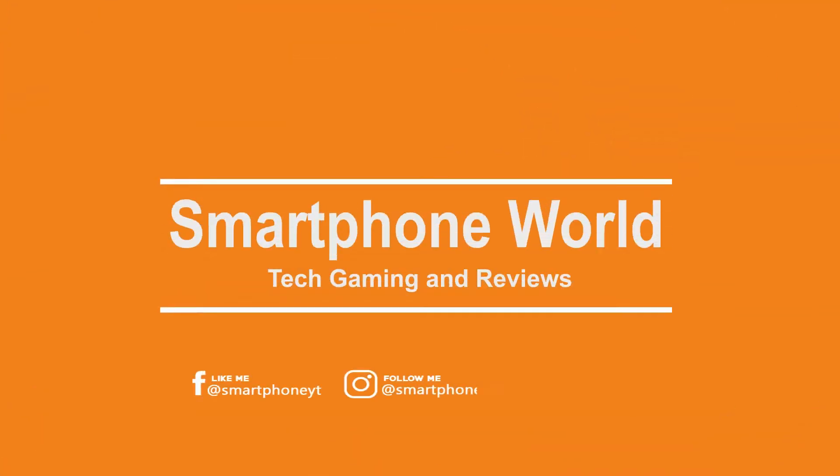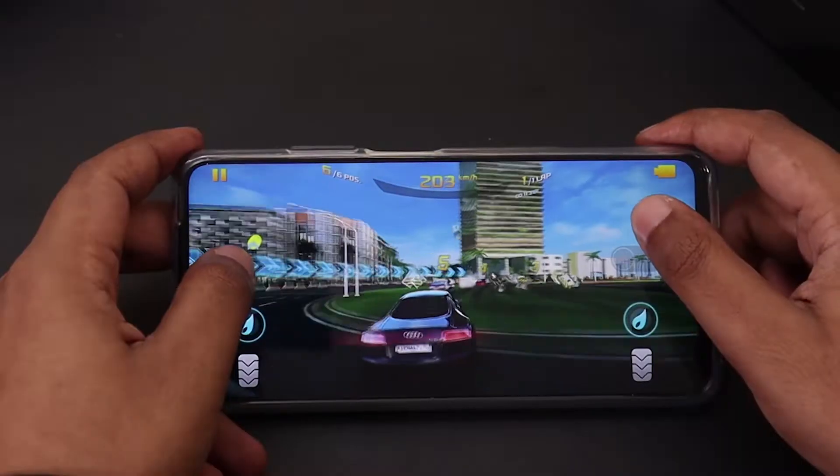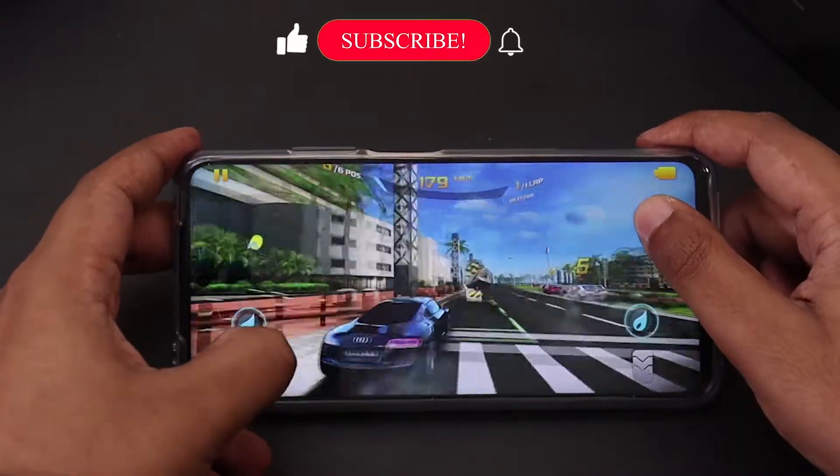Hey, what's up guys, welcome back to Smartphone World. Meet the all new budget smartphone from Mi, the Mi 10i.